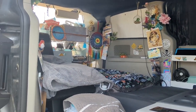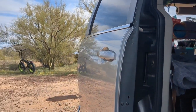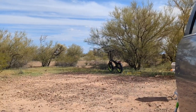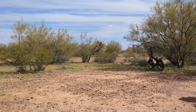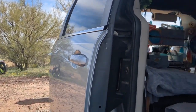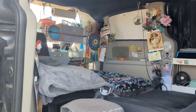Moving right along on our list, another benefit to having a small van for boondocking is you can easily move it from spot to spot or change directions if you need to. I've done this too many times where I've parked and I don't like the angle my van's at, or I don't like the view, or I need to move it because of the sun — so I can just hop in the driver's seat and turn it around or move spots if I'm not happy. It doesn't take that much effort.